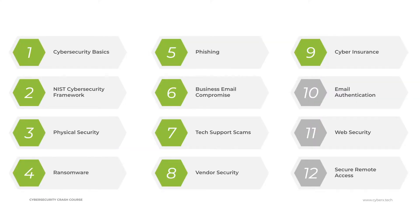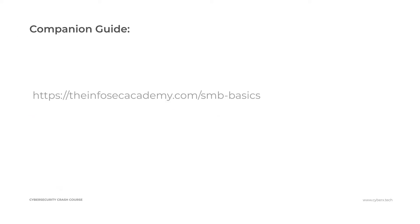This is lesson nine in the 12-part Cybersecurity Crash Course. If you have not watched the previous lessons, be sure that you go back and take a look at them — there's lots of information in there, demos, and tips to help you bring your organization's cybersecurity up to the highest standards possible. Before we dig into today's lesson on cyber insurance, be sure that you check out the companion guide that goes with the course. Any tools or links we talk about will be in there, along with exercises, checklists, and cheat sheets to help you build out your small or mid-sized business cybersecurity program.